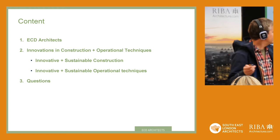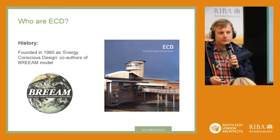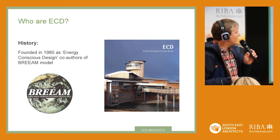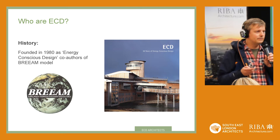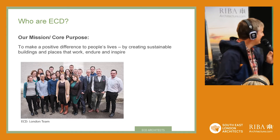ECD have been around for nearly 40 years — 40 years next year. Energy Conscious Design was set up by the founding partners on the back of the oil crisis in the 1970s, and we were heavily involved in the 1980s in helping to write the BREEAM method. So we've been involved in sustainable architecture for a very, very long time, working in housing, education, and different sectors. That's our London team, some of whom are in the audience today.